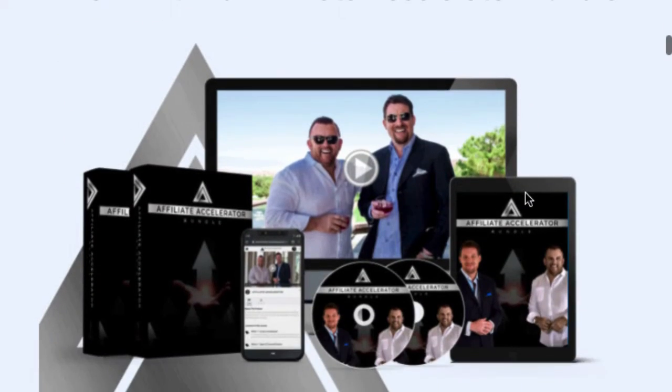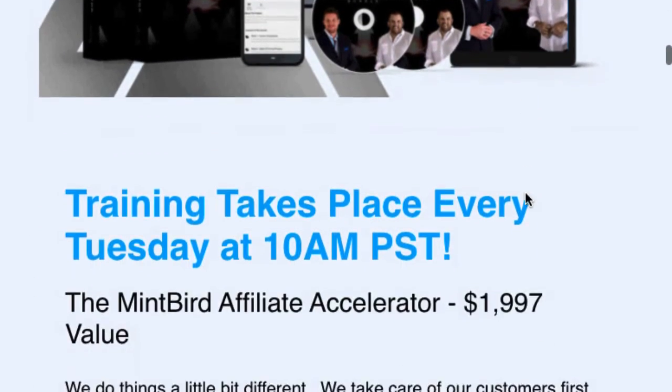The other thing they're giving away completely for free is the Affiliate Accelerator Bundle. This is a 10-hour-plus course completely for free, and it teaches you how to become an affiliate — you can sell other people's products. If you want, you can even become an affiliate for Mintbird. Mintbird is one of the easiest programs out there to become an affiliate for, and this course will teach you how to do that very well. And if you don't want to go with Mintbird, it also just teaches you how to sell other people's products in general for any other affiliate programs.